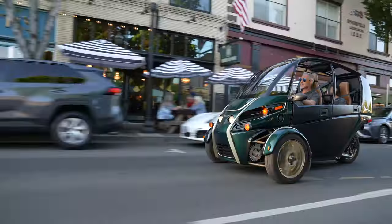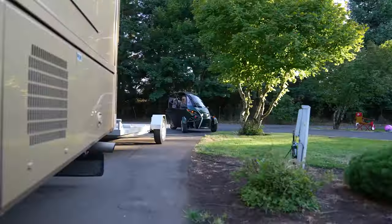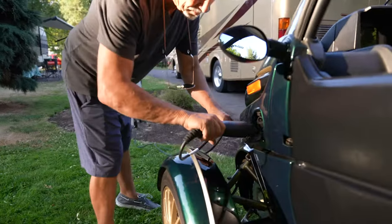Take it out sightseeing, visit the town, have dinner, and then head back to camp quietly, where the FUV can charge with either a 110 or 220 volt outlet.